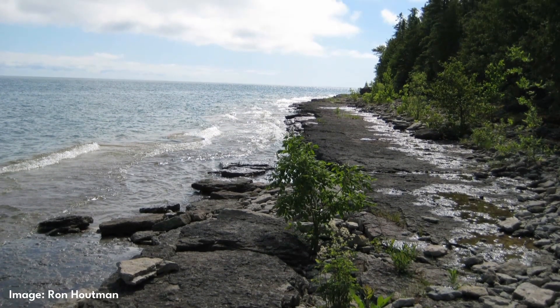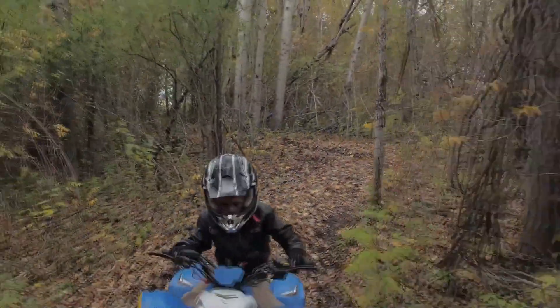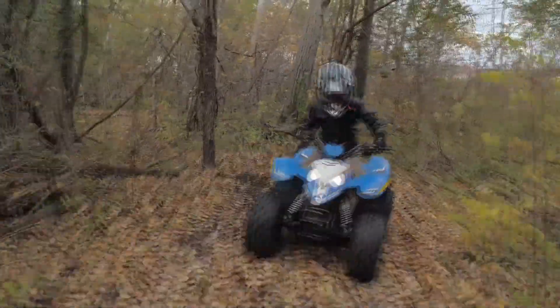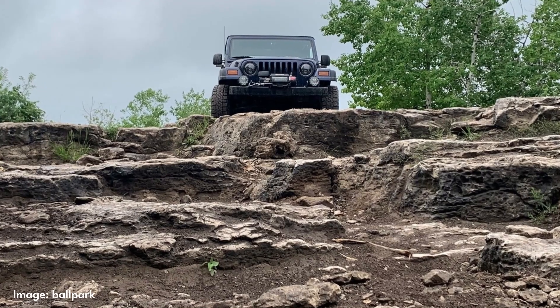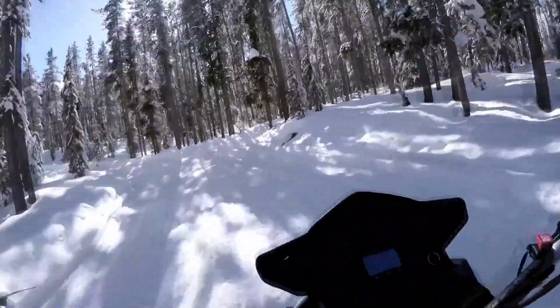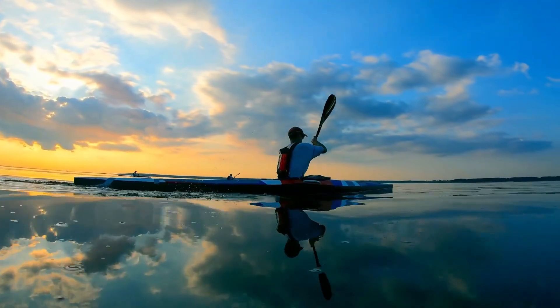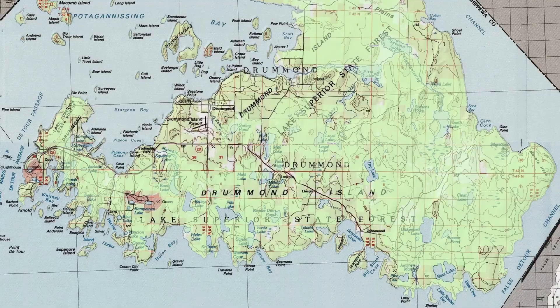In addition to the geologic features, Drummond Island is popular for activities including off-roading, snowmobiling, and kayaking. The island is 68% state-owned and has 76 miles of designated ORV trails. The steps at Marblehead are a popular ORV destination. In the winter, you can enjoy 100 miles of groomed snowmobile trails. Kayakers can explore 150 miles of coastline with sheltered bays and 53 outlying islands. There are also 34 inland lakes to paddle on the island.